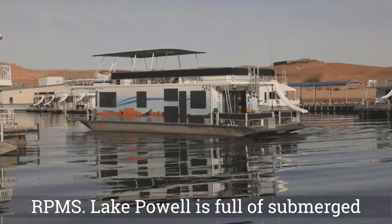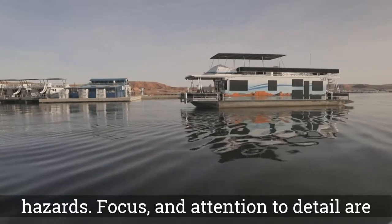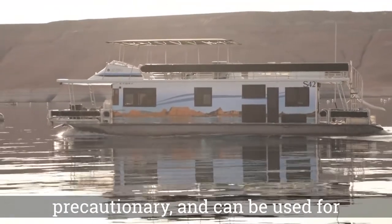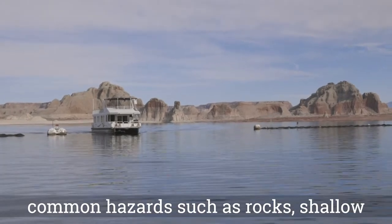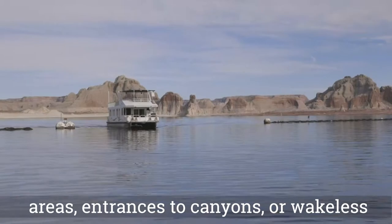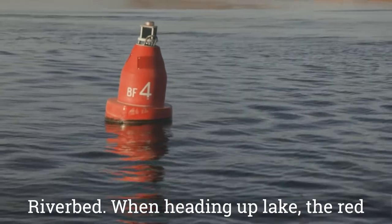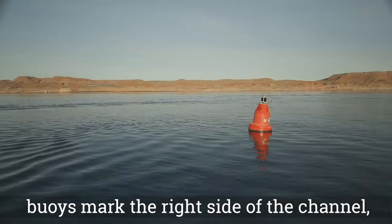Lake Powell is full of submerged hazards. Focus and attention to detail are essential for the captain. Lake Powell has a buoy system that is informational, precautionary, and can be used for navigation. White buoys mark some of the common hazards such as rocks, shallow areas, entrances to canyons, or wakeless areas. Red and green buoys mark the main channel of the submerged Colorado riverbed. When heading up lake, the red buoys mark the right side of the channel, and the green mark the left.